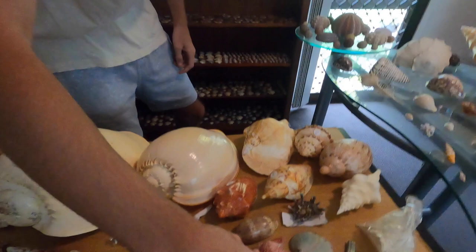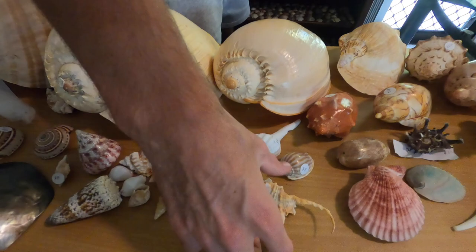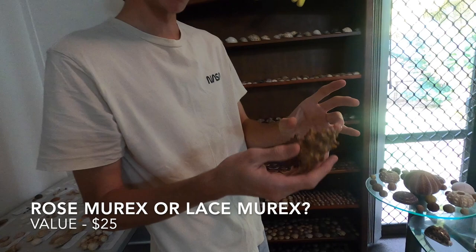My mother likes scallops so I'll probably give it to her. Let's see what else we got. It's a spider. I'm just going to look in there and see what we got — it's really difficult. So we've got a bunch of stuff. Holy moly — that's the biggest rose murex I've ever seen, or lace murex, I'm not sure. But that is very cool, very very rare as well. Holy moly, look at the size of this!